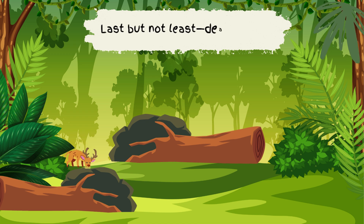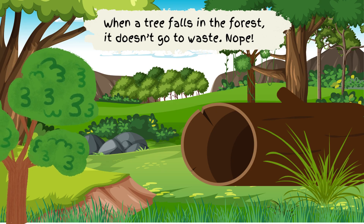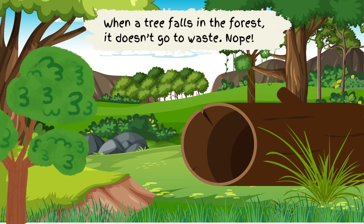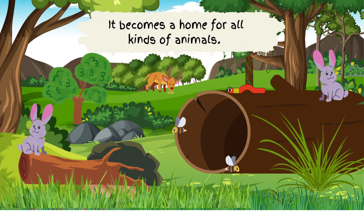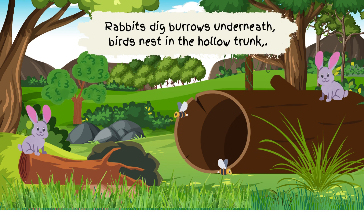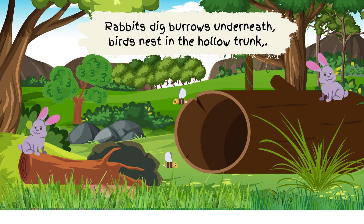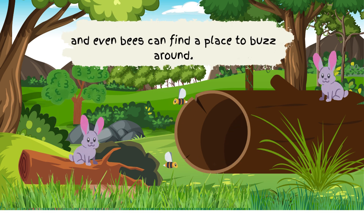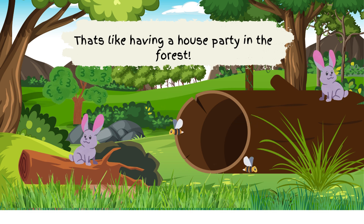Last but not least, dead trees. When a tree falls in the forest, it doesn't go to waste. Nope — it becomes a home for all kinds of animals. Rabbits dig burrows underneath, birds nest in the hollow trunk, and even bees can find a place to buzz around. That's like having a house party in the forest!